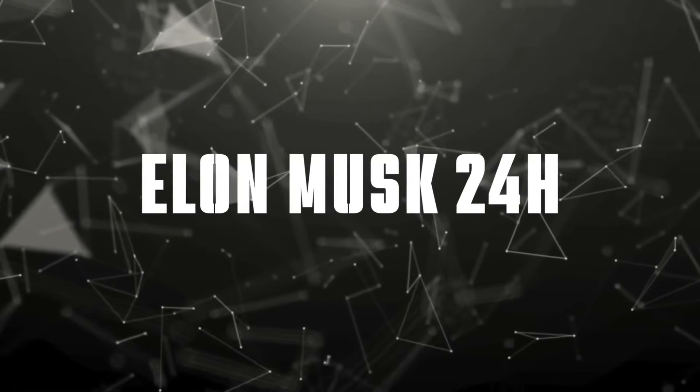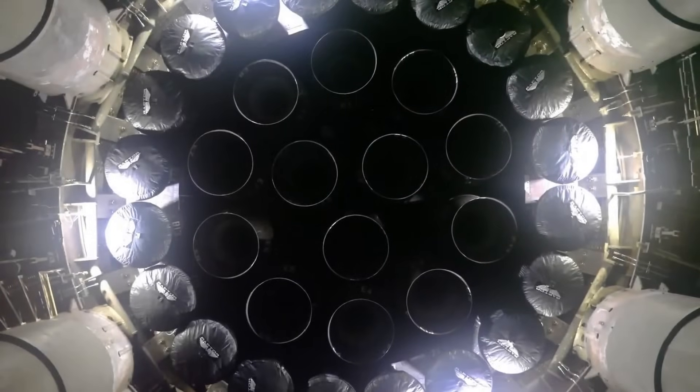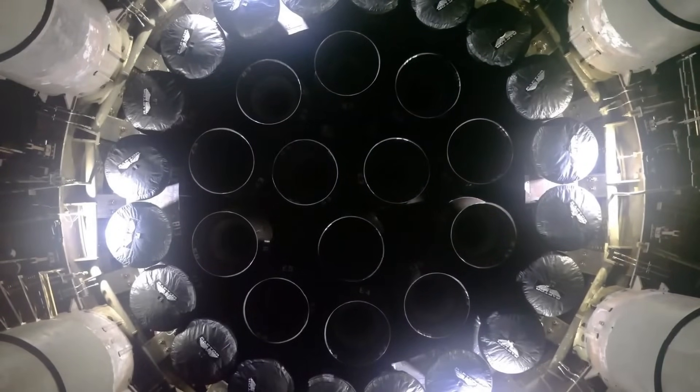Welcome to Elon Musk 24 Hours. This is the story of how SpaceX achieved the impossible — taking the world's most complex rocket engine and making it simpler, stronger, and ready for mass production. The journey to create Raptor began in the most unlikely of places: with failure.